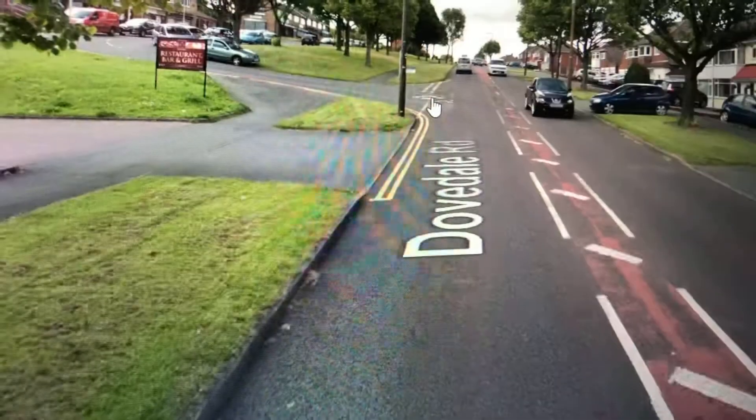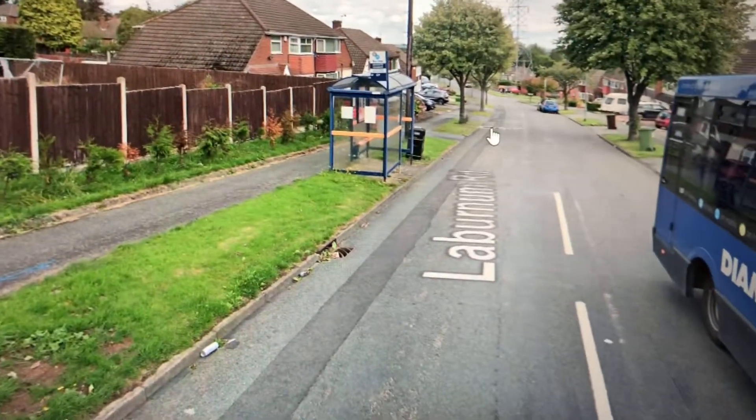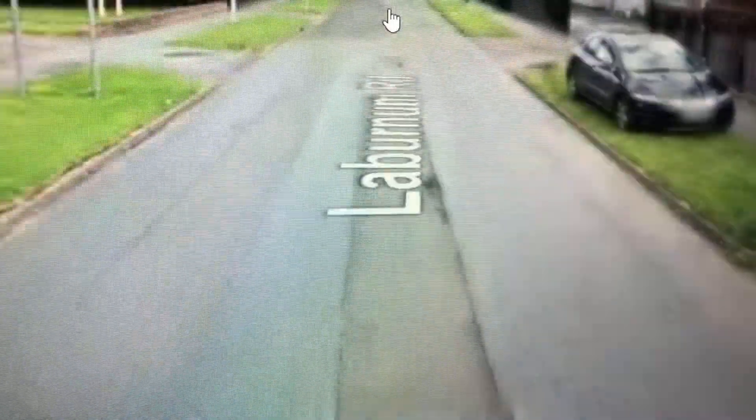We're now going down Dovedale Road, then onto Laburnum Road, heading into Lanesfield. We've now joined up on the Birmingham New Road all the way to Wolverhampton.